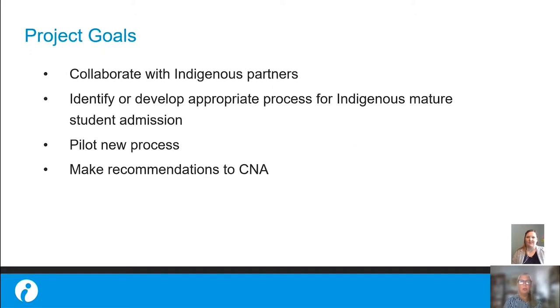Our project goals include collaboration, co-decision-making processes, developing and piloting a holistic admission model, and concluding the project with recommendations to the College of the North Atlantic.